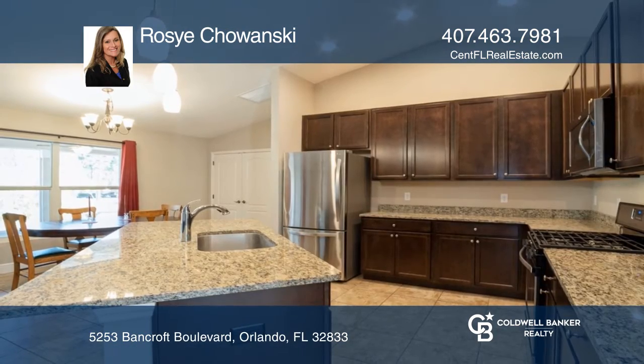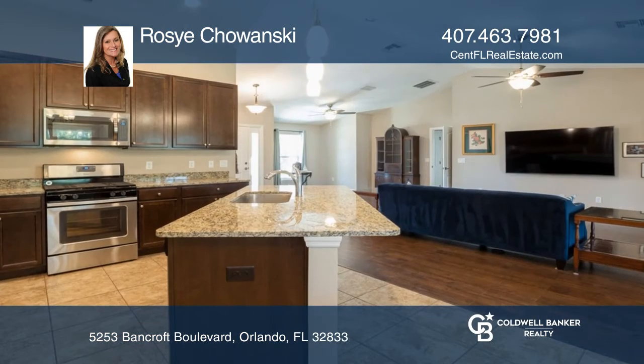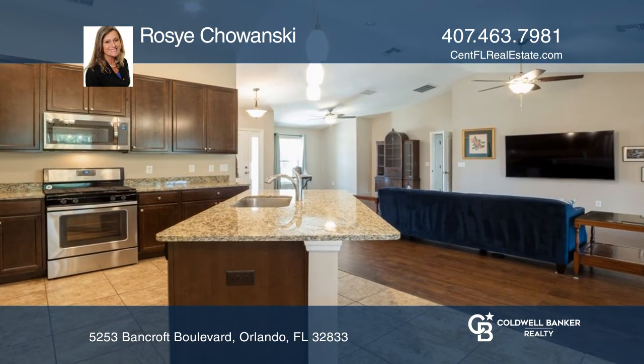The home features newer, upgraded Pergo flooring. There is a real chef's kitchen with stainless appliances, a gas range, and stone counters.